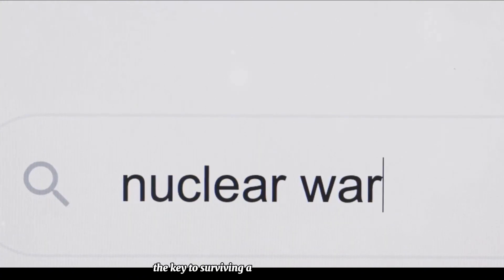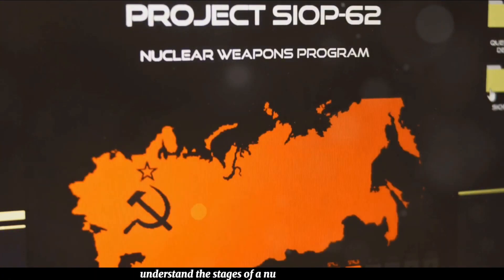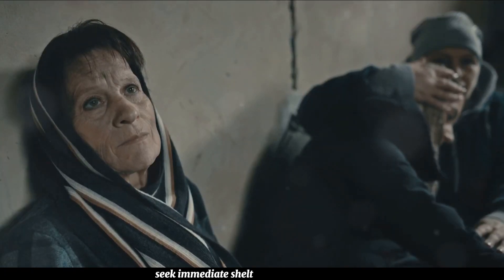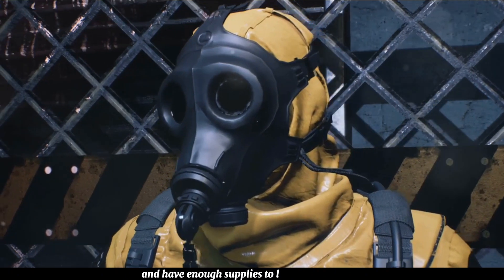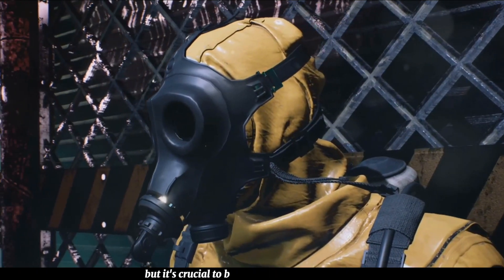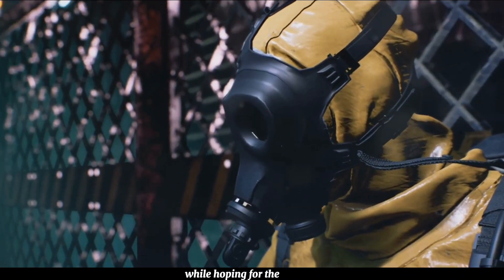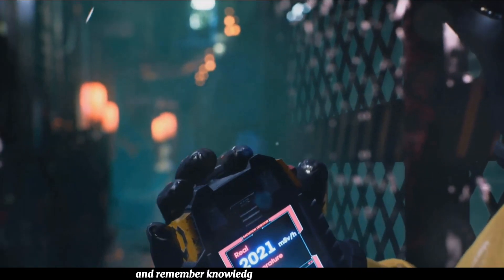Remember, the key to surviving a nuclear attack is preparation. Understand the stages of a nuclear explosion. Seek immediate shelter and stay there, especially during the first two weeks. Decontaminate yourself thoroughly and have enough supplies to last for at least two weeks. This is a sobering topic, but it's crucial to be prepared for the worst while hoping for the best. Stay safe, stay prepared, and remember — knowledge is your best defense.